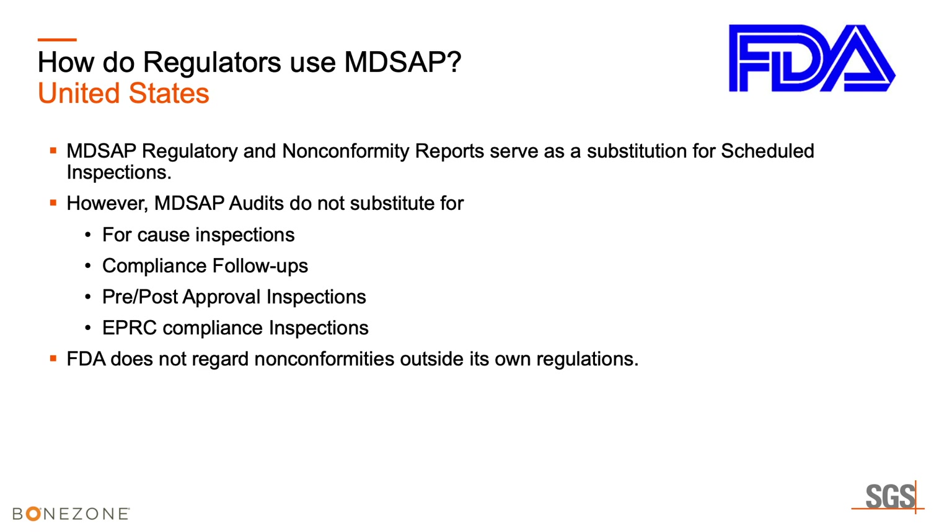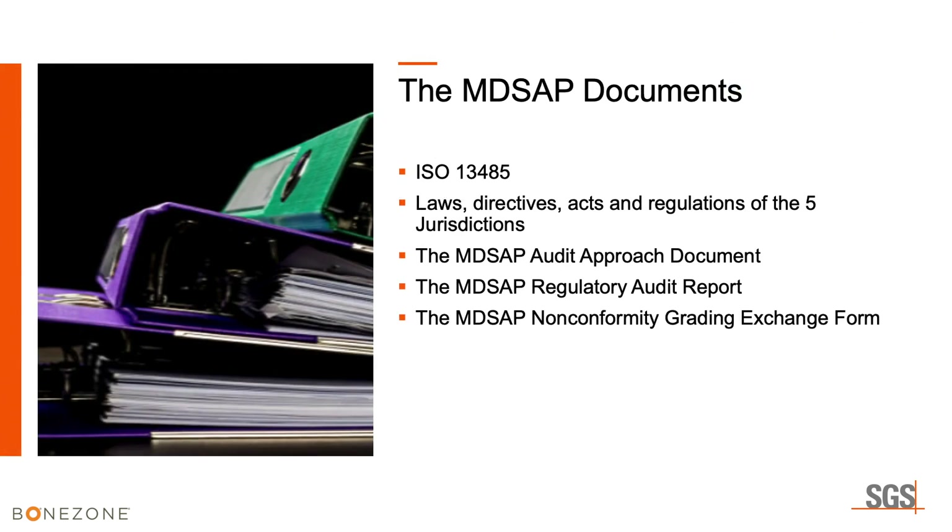Like most other jurisdictions, the FDA does not regard non-conformities outside of its own regulations. The MD-SAP documents that are the centerpiece of the program are ISO 13485:2016 and the laws, directives, acts, and regulations of the five jurisdictions.